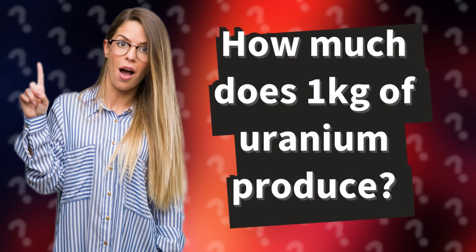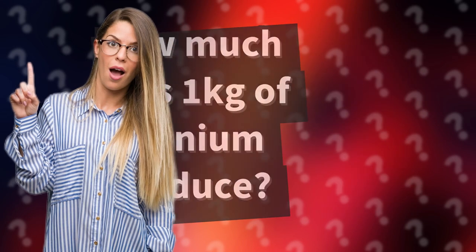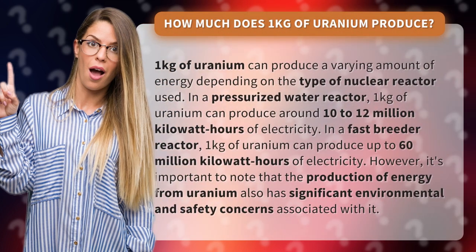How much does 1 kilogram of uranium produce? 1 kilogram of uranium can produce a varying amount of energy depending on the type of nuclear reactor used. In a pressurized water reactor, 1 kilogram of uranium can produce around 10 to 12 million kilowatt hours of electricity.